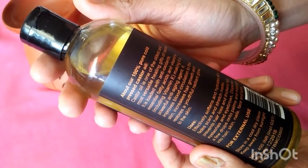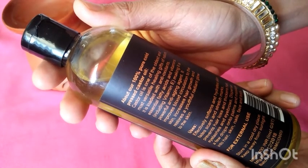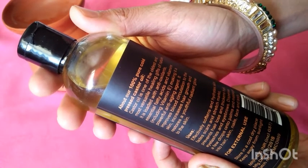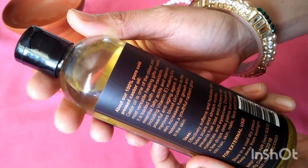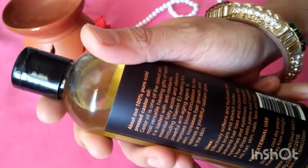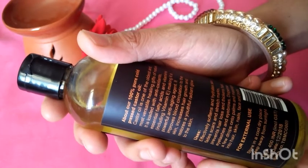Castor oil is one of the oldest and most versatile healing gifts of nature. It is loaded with antioxidants, essential fatty acids, and vitamins including vitamin E, making it a powerful anti-aging agent. It improves blood circulation to the skin, increases hair growth, and restores a youthful radiant glow of the skin.